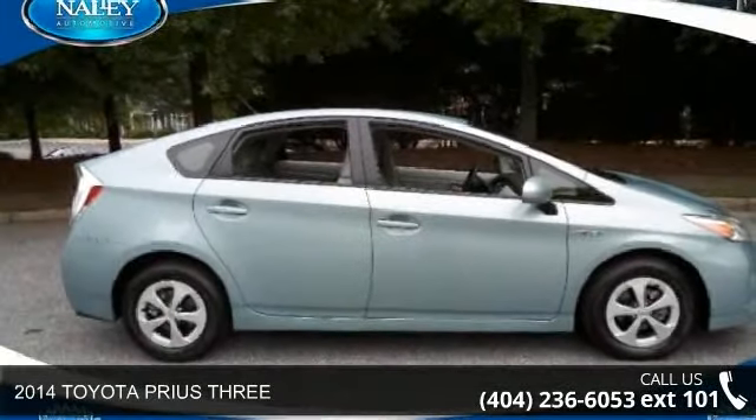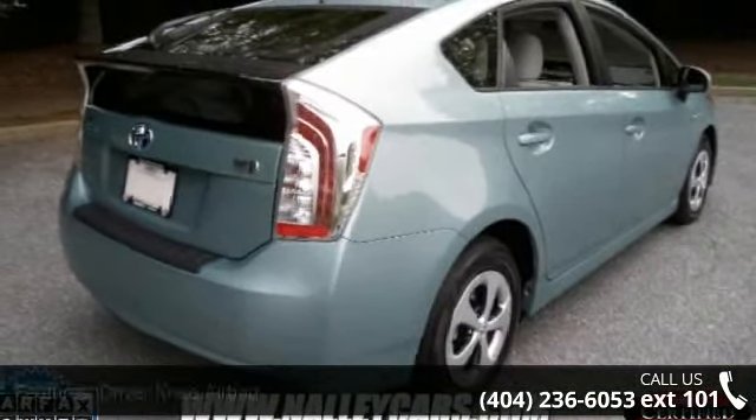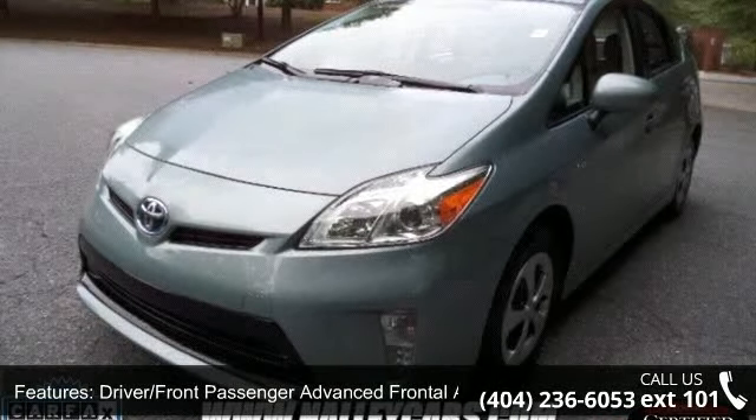Presenting the 2014 Toyota Prius 3. This may be the set of wheels you've been looking for. This vehicle's top features include front seat mounted side airbags, remote keyless entry system with lock, and tilt telescopic steering wheel.